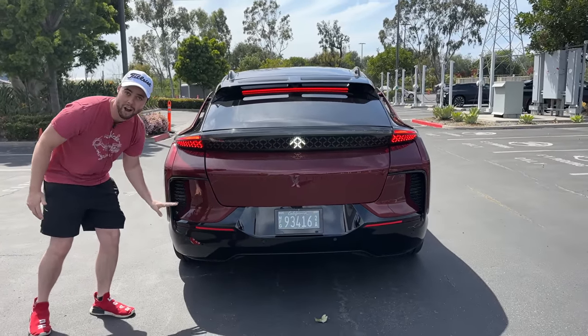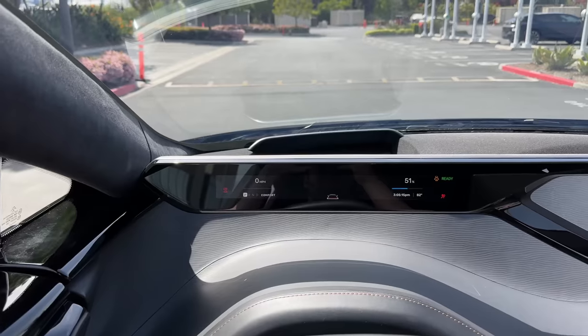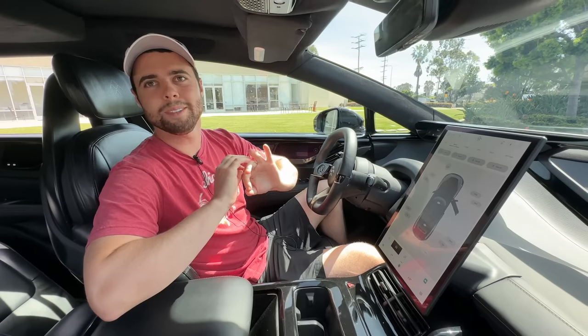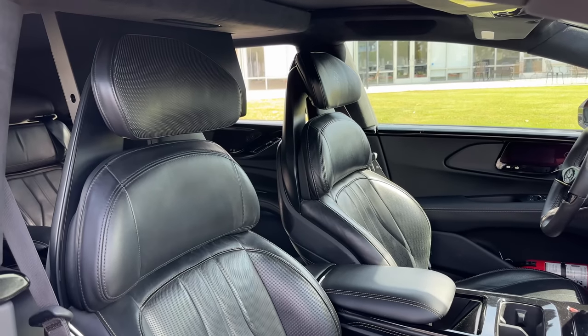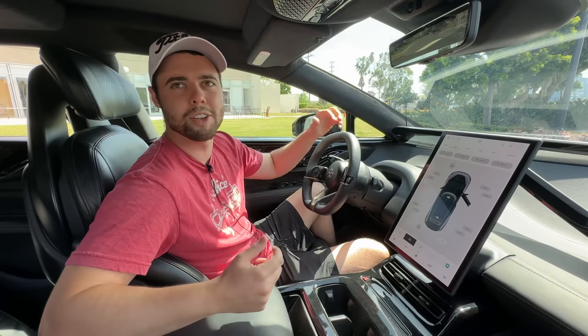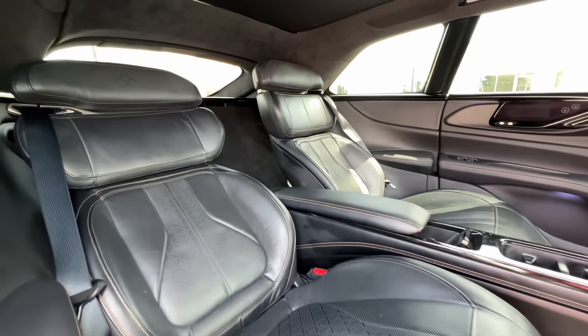Things like the vents are actually functional. The interior is where things get really interesting. Tesla has taken minimalism too far to an extreme, in my opinion. Yes, they're very fast and they have decent range, but the interiors are not really worthy of their six-figure price tag. Faraday Future has turned that completely upside down.